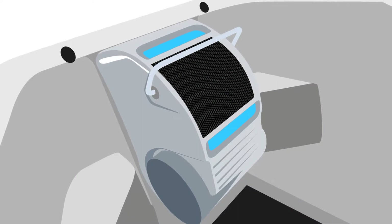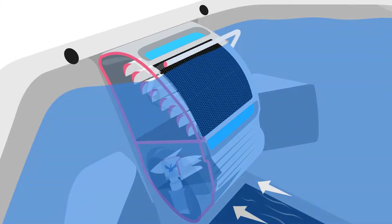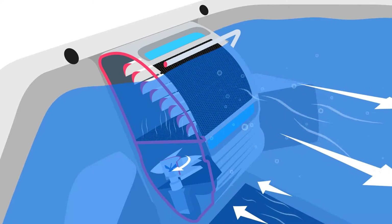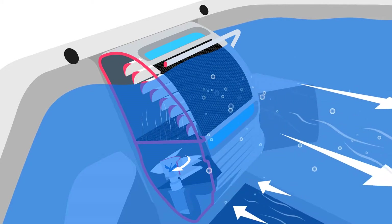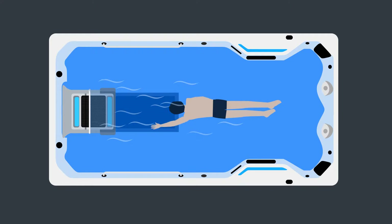The magic is in the machine with the most technologically advanced swim current generator available. Our swim machine, also referred to as a propulsion system, moves water through multiple channels to break up turbulence and condition the water, then pushes it out through a honeycomb grate to ensure the smoothest current possible.